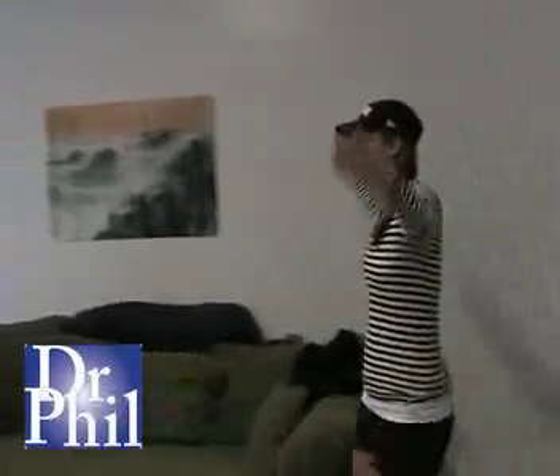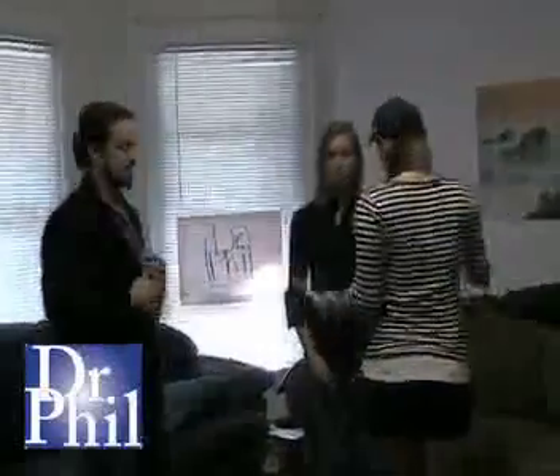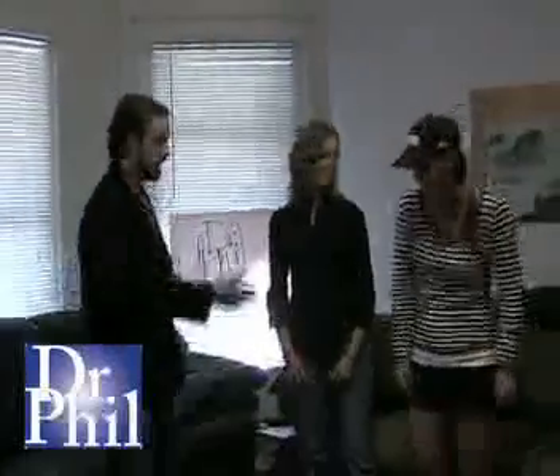Ladies and gentlemen, give a round of applause for Francine. Dr. Phil, my man, what is up? What is up? Samantha, good to see you again. Have a seat, please.